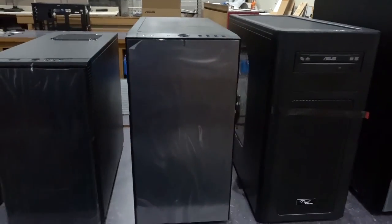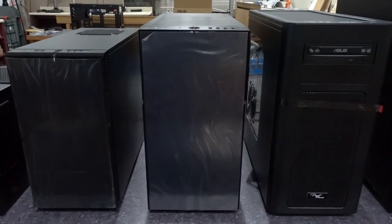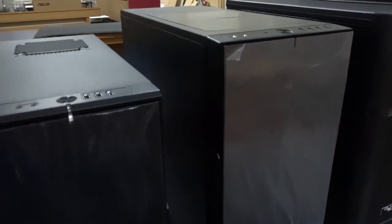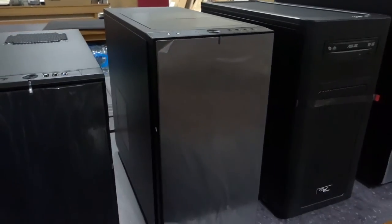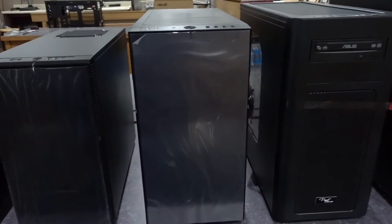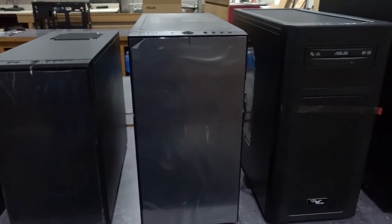Moving up, we have its larger brother — the Define R5, again from Fractal Design. This is a full ATX version of the case right before it, and it's got quite a lot of space inside. This is probably our most popular case at the moment. We use it on our Serenity Pro, our Genesis One, and some other systems. A very quiet setup if done properly, with lots of room inside to work. Eight drive bays for 3.5 or 2.5 inch drives, as well as a couple of optical bays.